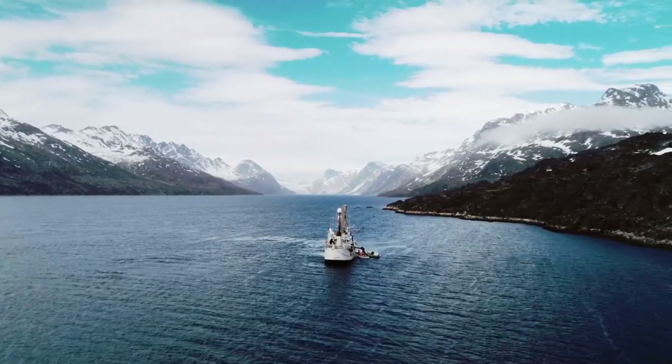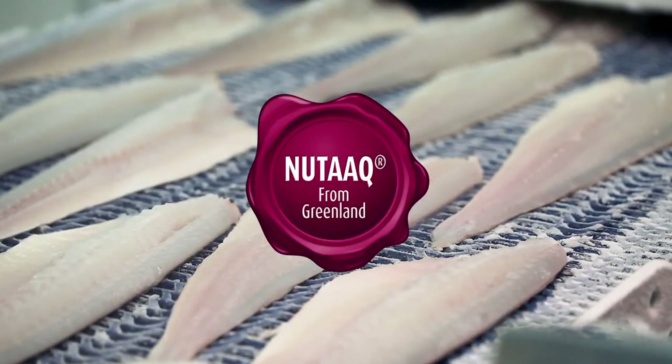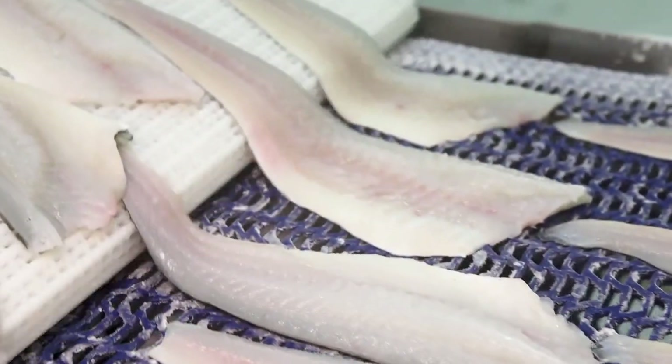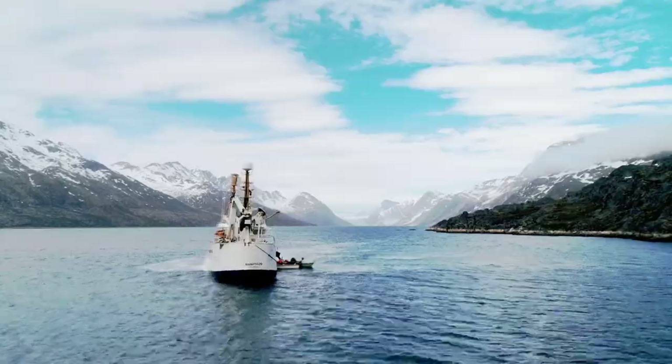Southstream Seafoods is proud to partner with Royal Greenland to bring New Dock Cod to the North American market. New Dock means new and Greenlandic and represents a new high quality standard in frozen cod that preserves the qualities of a freshly caught cod.